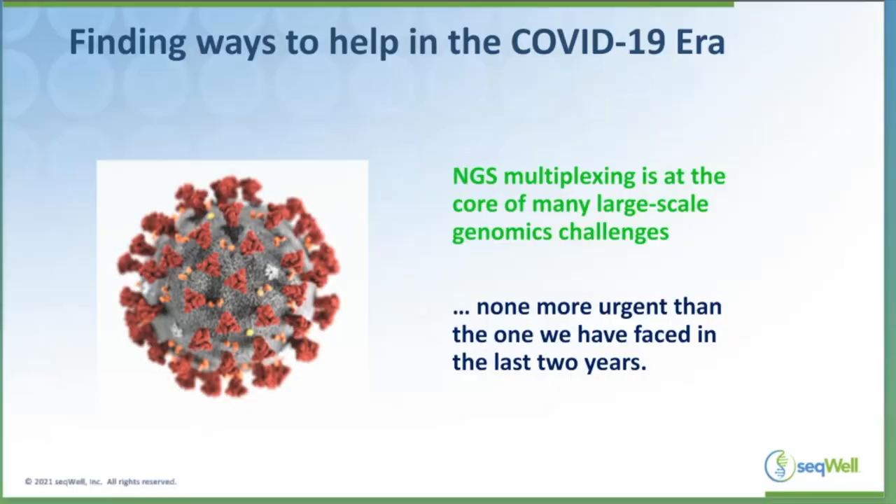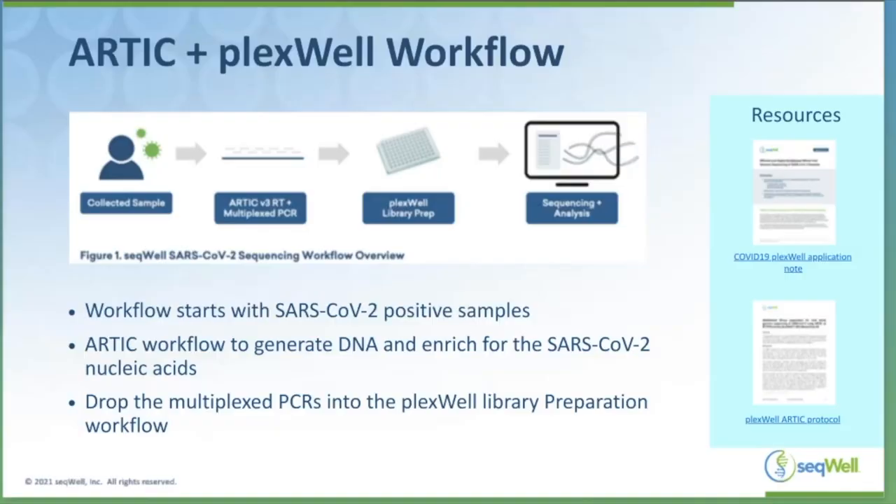With Plexwell, we've been able to support this application by taking advantage of community-developed tools such as the ARTIC multiplex PCR protocol, allowing very efficient high-level multiplexing of hundreds or thousands of samples. It's been very exciting and rewarding to help users who have not set up a workflow at this level of scale to be able to run assays that can support high-throughput COVID sequencing.